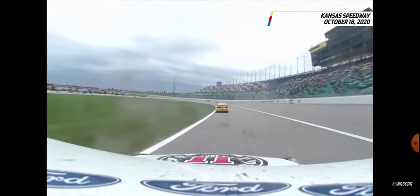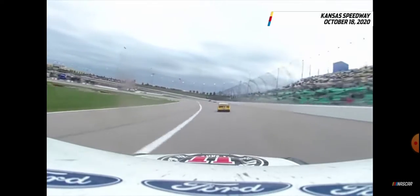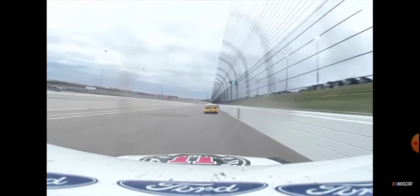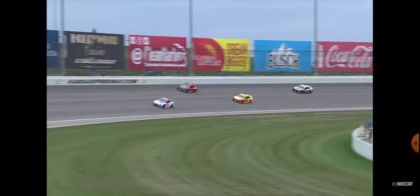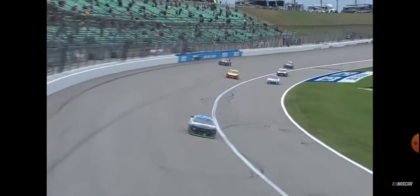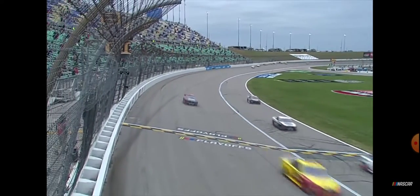One lap to go. Did Logano get out too far? Can Harvick reel him back in? To the bottom of the racetrack — he goes through one and two. Logano is going to have a great run down the back straightaway, but lap cars are in front of him he'll have to contend with. Harvick stays up high — also lap traffic in front of him. Through three and four for the final time, Joey Logano is going to win again in 2020 — this time, Kansas.